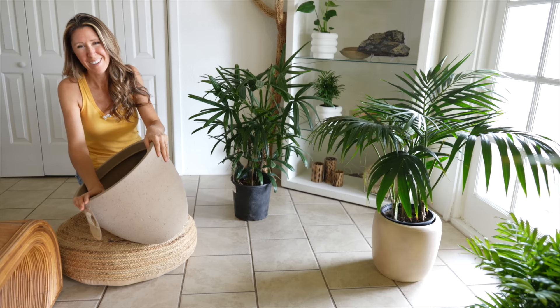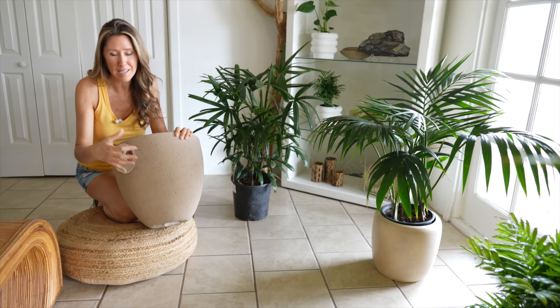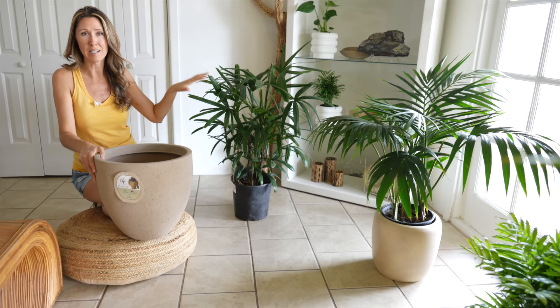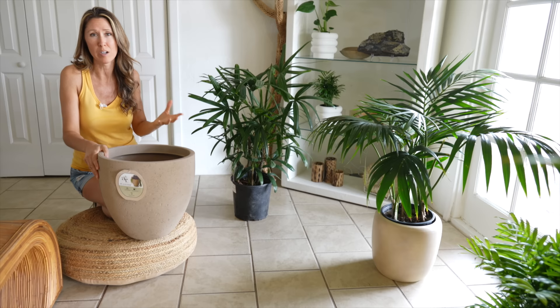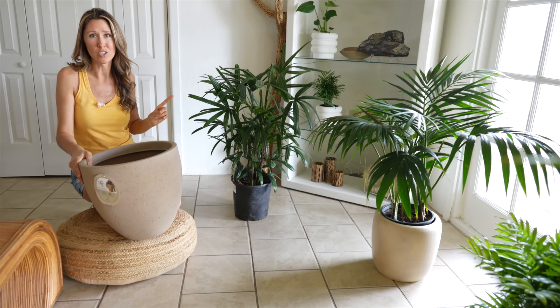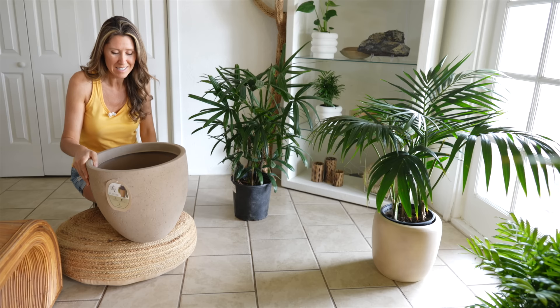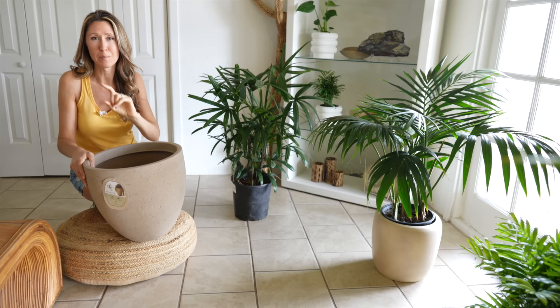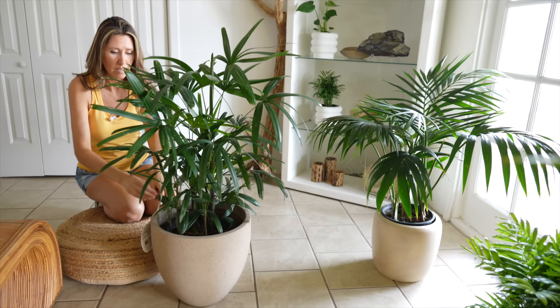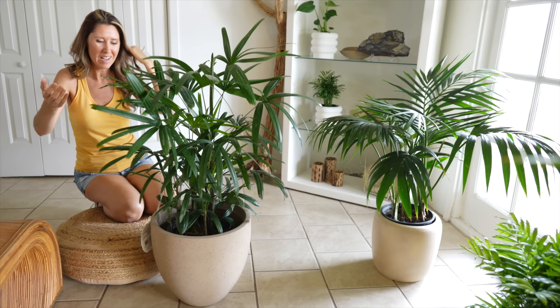We're home now. We stopped at another Lowe's location and I found this Allen + Roth pot with a sandstone pitted texture - I love that stone texture. I think this is going to be the perfect one for our lady palm. This is the Rhapis excelsa, the lady palm, and this is the Kentia palm. I love both of these palms for growing indoors. This one has outgrown its nursery pot and needs to get into a new upsized pot soon - it's really pushing out. I'm going to repot this probably tomorrow.